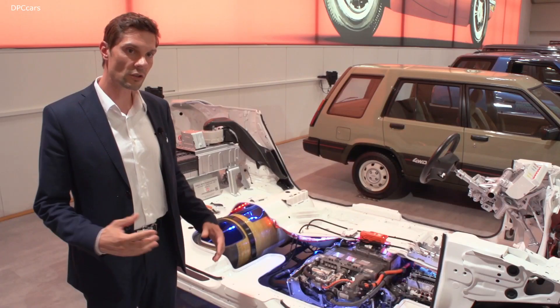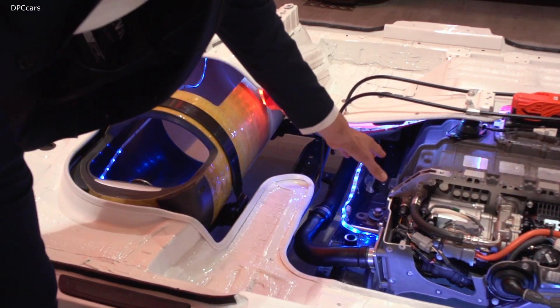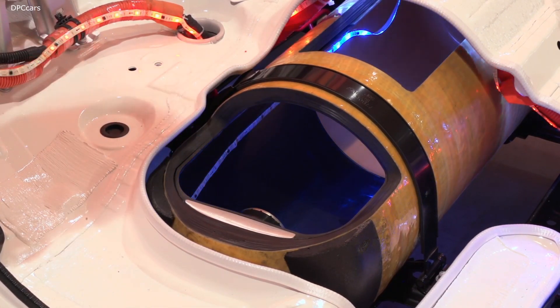The power has increased from 113 kilowatts to 134 kilowatts — that's almost a 20% increase in the power performance of our new generation stack.